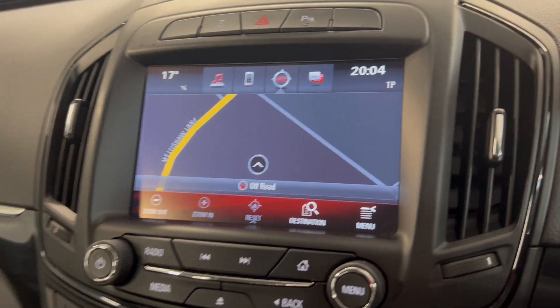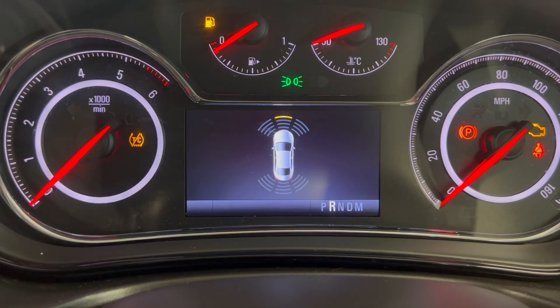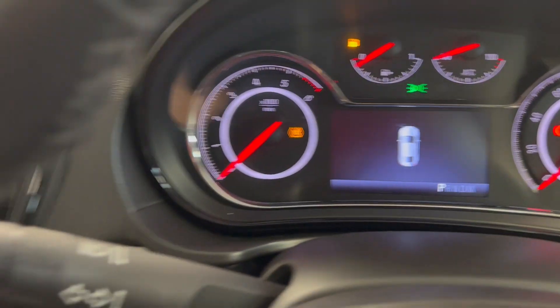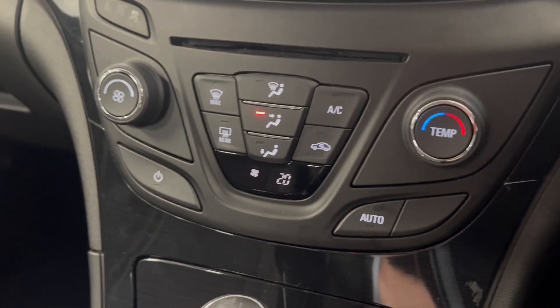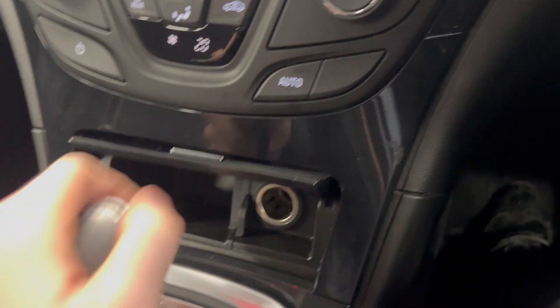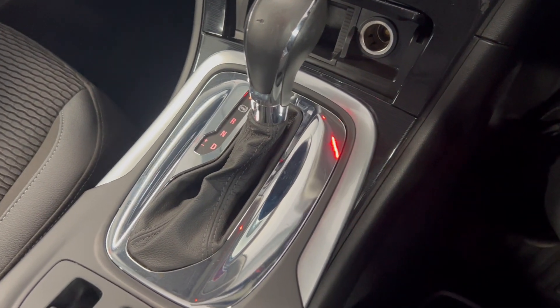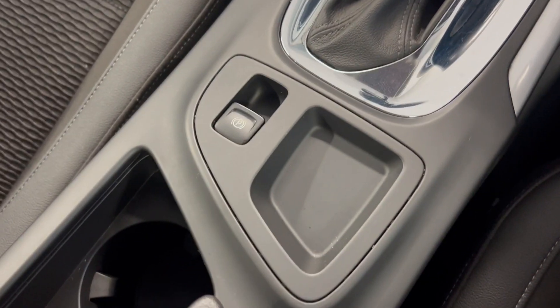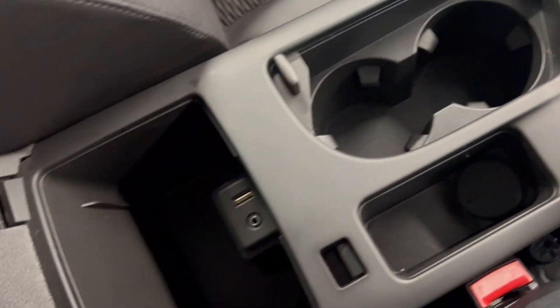And you do have the front and rear sensors that come up on there. Moving on down, you've got your climate controls just underneath, very simple to use. You've got a little bit of storage just there. Like I said, it is an automatic gearbox. You've got your gear selector just there, and you've got your electronic parking brake just behind. Cupholders and a little bit of storage there as well.